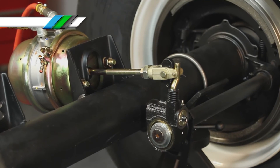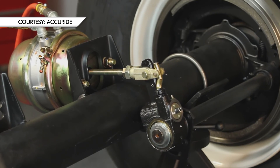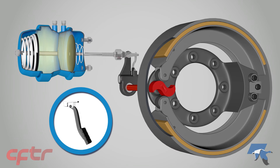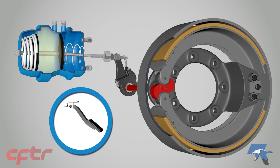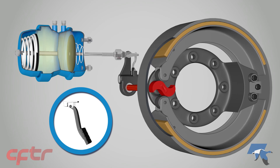As the brakes are applied, the pushrod extends from the air brake chamber and engages the S-cam. The S-cam expands the brake shoe assembly and applies pressure, causing the brake shoes to contact the brake drum and stop the wheels.